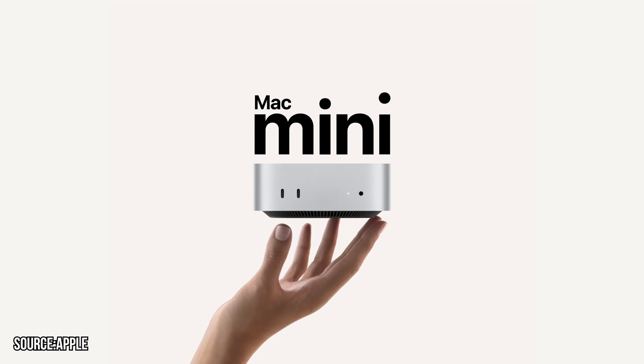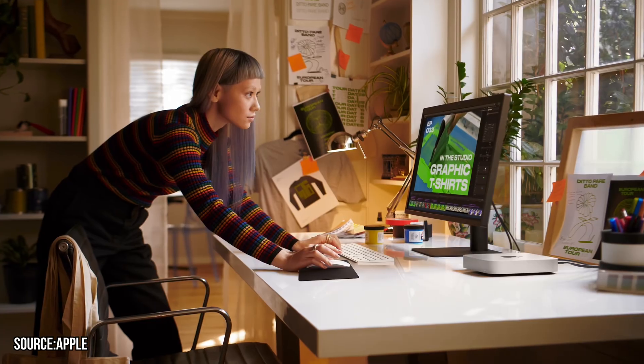Apple just unveiled a major refresh to its compact powerhouse, the Mac Mini. This isn't just a refresh, but a significant leap forward. So in today's video, let's take a look at what are the new features and upgrades we get with the new M4 Mac Mini.